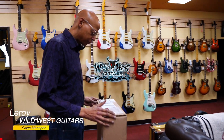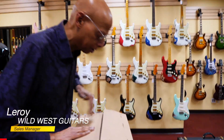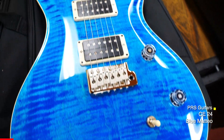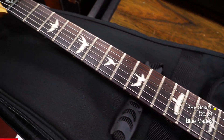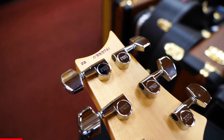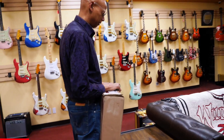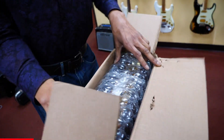Hey, good afternoon, Wild West guitar fans. We have some new arrivals. This is from PRS. And here's another arrival earlier today from the Paul Reed Smith guitar company.